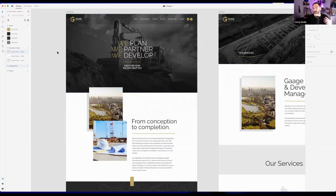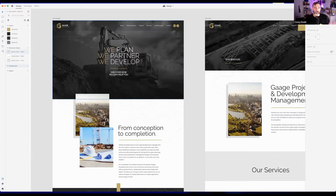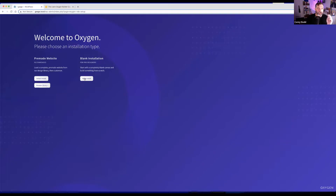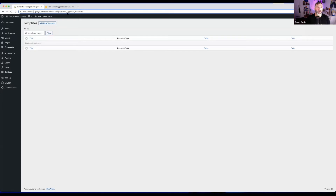Corey has an example site that he's going to base the session on. With only an hour, he'll highlight key features of Oxygen. He starts with a blank install and goes into Oxygen settings — there are basic settings around caches, fonts, and a connection to Google Fonts so you can use any font Google has. The first thing to do is go into templates, where there's nothing yet, so he creates a template.